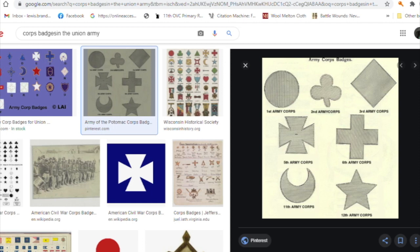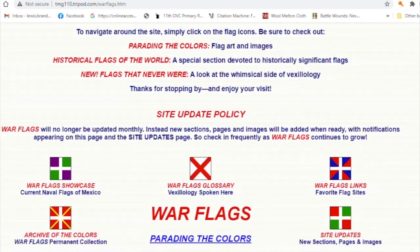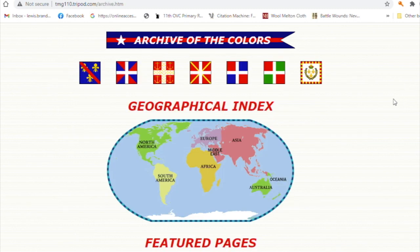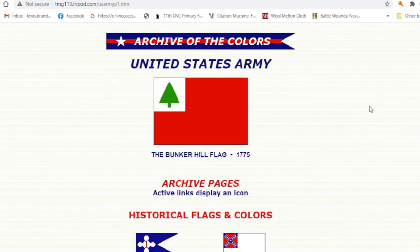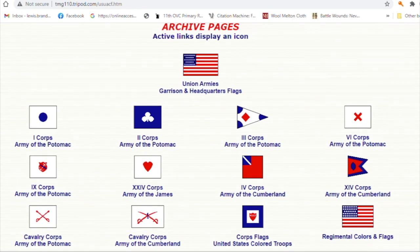Another site I found while cruising through the internet was a nice site called War Flags Through the Ages and Around the World. This was a really interesting and helpful find because it lists all sorts of flags around the world. I ended up going through various areas and different countries, eventually narrowing it down to United States Army flags — specifically Union Army garrison and headquarters flags — and that's what really helped me out.